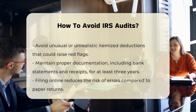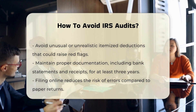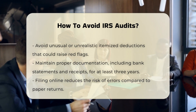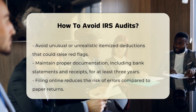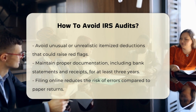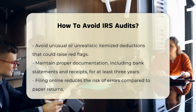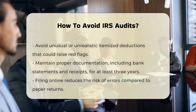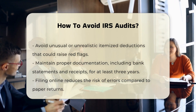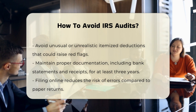Avoid unusual deductions. Unusual or unrealistic itemized deductions can raise red flags. For example, claiming a charitable tax deduction for 40% of your total income is unlikely to go unnoticed. Ensure that your deductions are legitimate and proportionate to your income. If you're a sole proprietor, reporting losses for three years or more could prompt an auditor to request proof that you're actually in business.